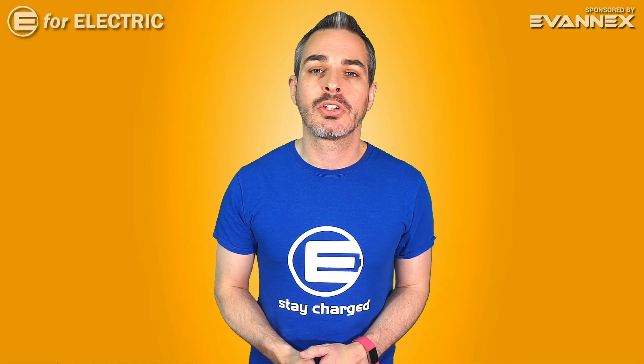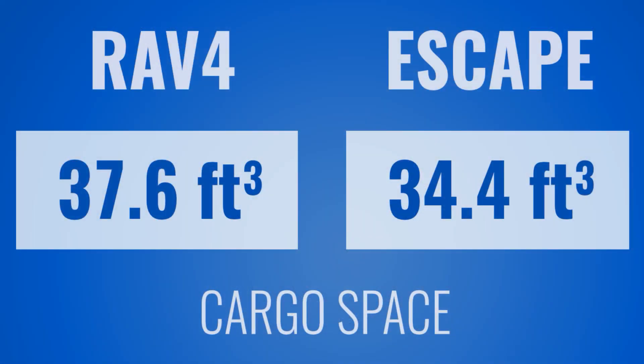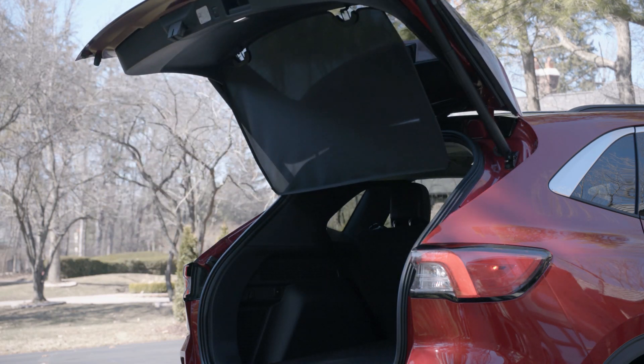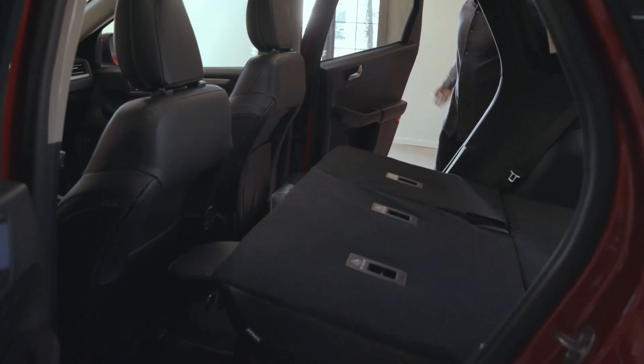Let's talk about cargo space, and that's where there is not much of a difference either. The cargo space for the RAV4 is about 37.6 cubic feet, and the Escape will have a little bit less at 34.4 cubic feet. This is with the seats up. If you put the seats down, then it shouldn't make that much of a difference, because the overall size of both vehicles is pretty much the same.